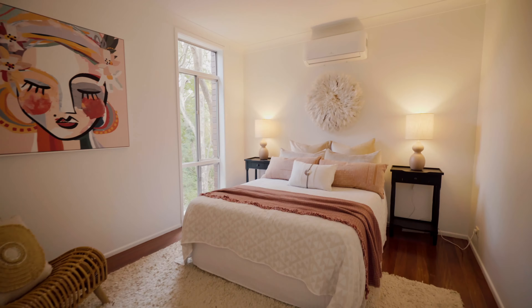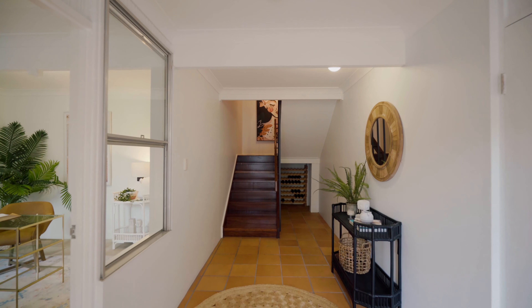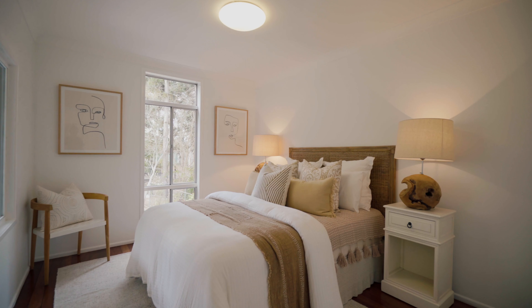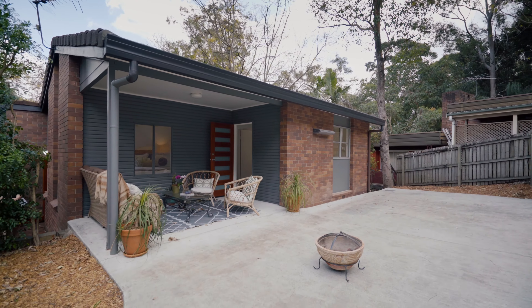There are spacious bedrooms and the master is equipped with ensuite and built-in robe. There is an additional lower-level fifth bedroom or separate living area with the potential for a home office. The rear of the property features an entertaining courtyard with plenty of options for further enhancements.